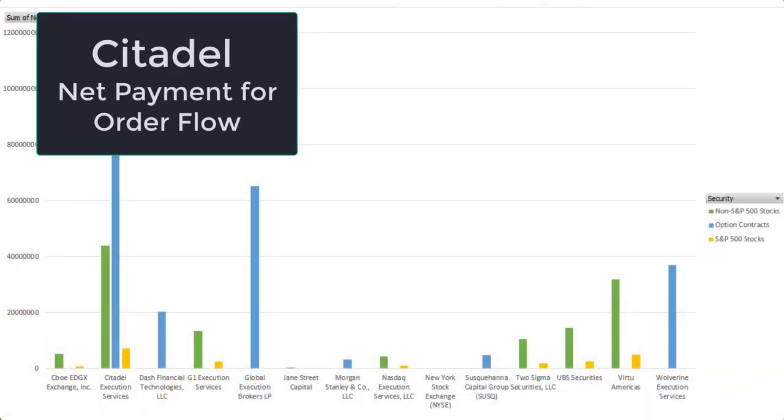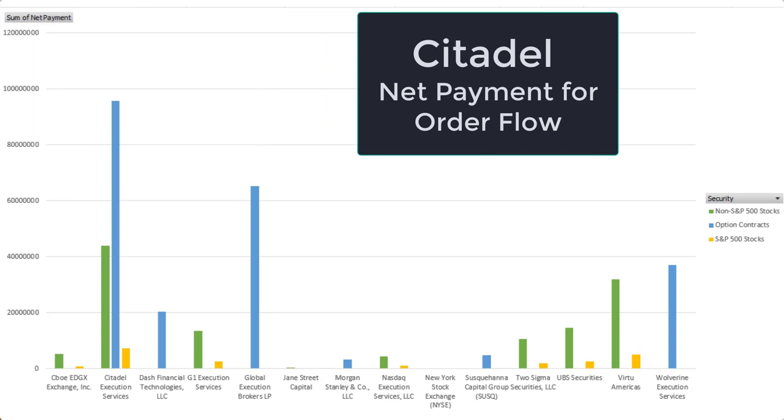Now that we've established market makers like increased volume — because more volume means more executions and a larger net profit from the bid-ask spread — how do they actually get the order flow? On many brokers' websites, they have to state that all market makers are paid equally for a certain order type and size. So how come more money funnels to different market making firms? That's the competitive advantage some firms have — for example, Citadel is one of the largest market makers in terms of US retail brokerage.